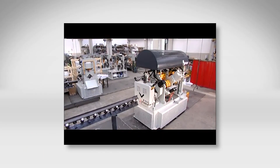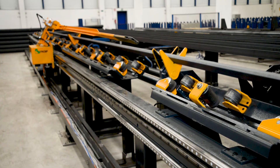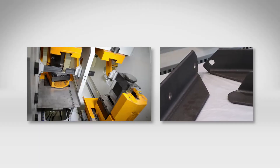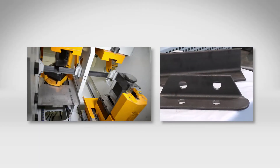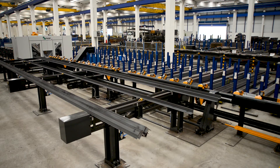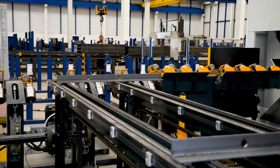VCHAP offers the most comprehensive range of angle lines in the world today. The diverse product range addresses the specifics of different fabrication challenges to accommodate the needs of the market. When it comes to angle fabrication, the innovative team at VCHAP always provides the optimum solution.